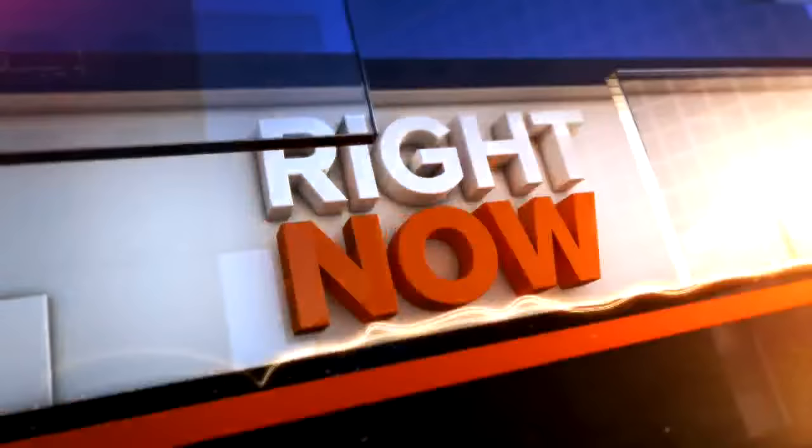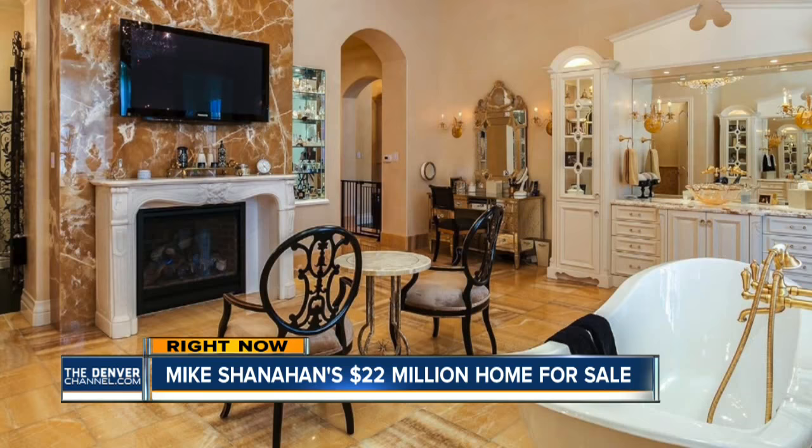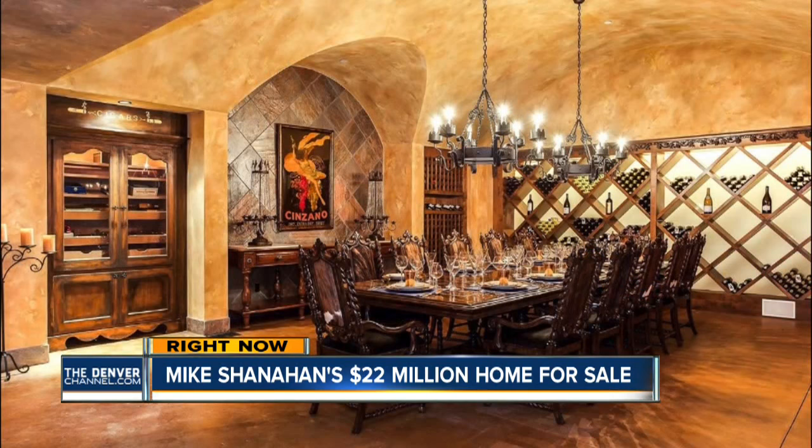Right now, there's a house up for sale in Cherry Hills. All you need is about $22 million just to move in. This, by the way, is Mike Shanahan's 30,000-square-foot home that just hit the market in Denver.